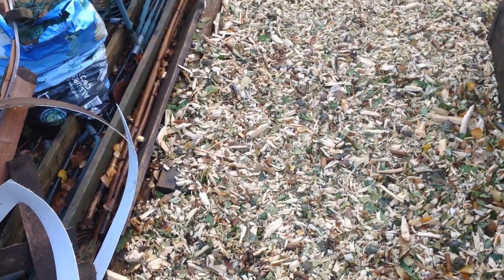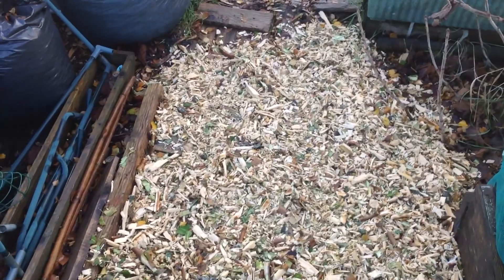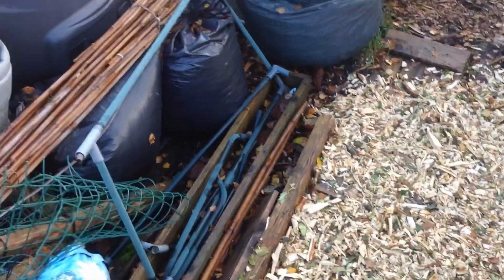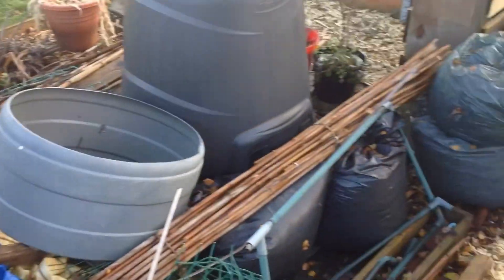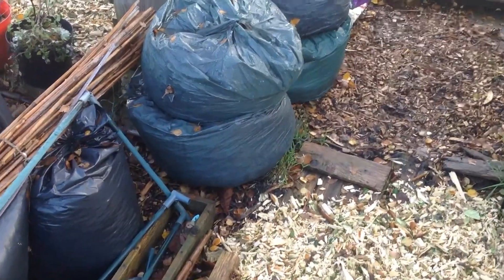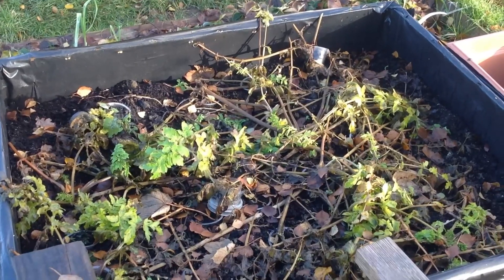Happy Christmas everyone! You've caught me this morning getting something for Christmas dinner. I forgot to get last night some Brussels sprouts - but the Brussels sprouts have failed - so I've come over to get a few parsnips from my raised bed. I've also brought over a few more bags of leaves, six more bags on Christmas Day, which is not what I wanted to do but it needed to be done. I'll crack on and see what the parsnips are like.